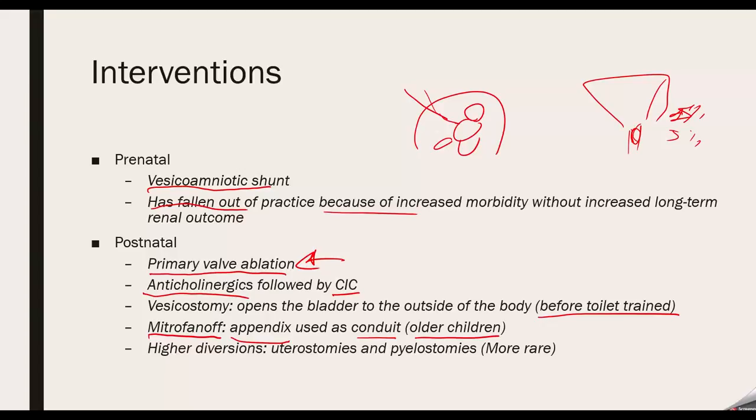For completeness, there are also high diversions such as ureterostomy or pyelostomy, though these are not as common. You're really going to be looking at vesicostomies or primary valve ablation as the main options.